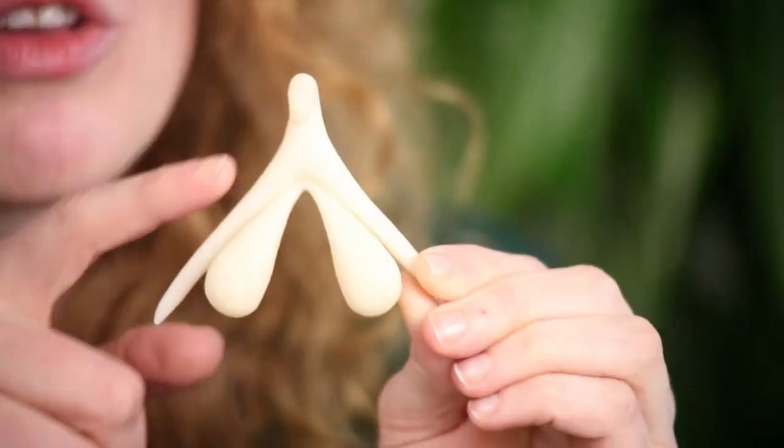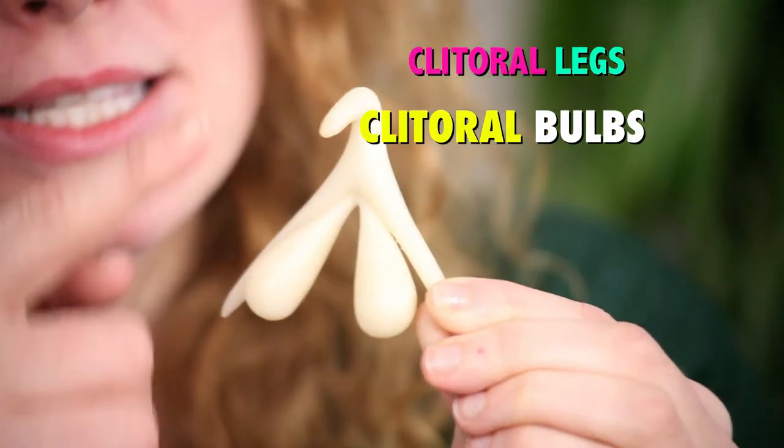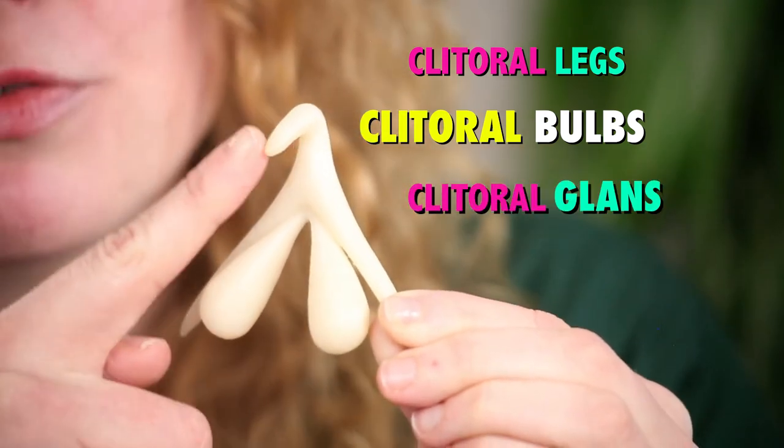Which means you can literally have a lady boner — just inside. Under the vulva, which you can learn more about in my video 'What's Up Down There, Vulva Edition,' are the clitoral legs and bulbs. And at the top of the wishbone is the clitoral glands, often referred to as the clit.